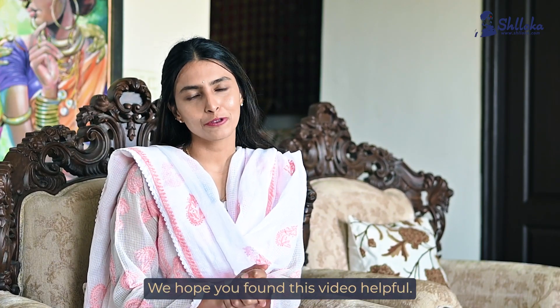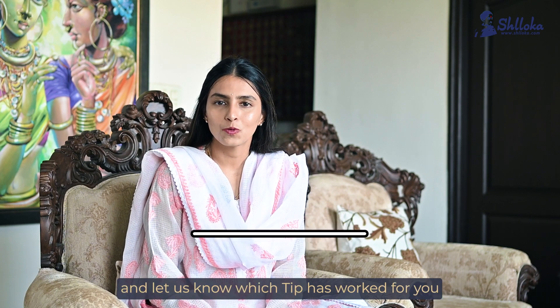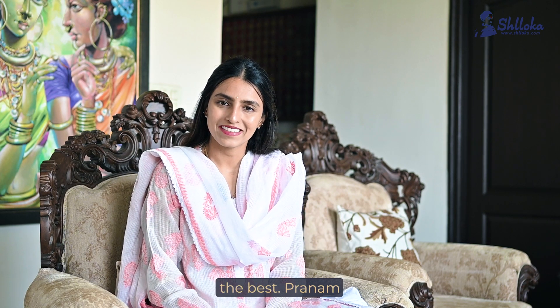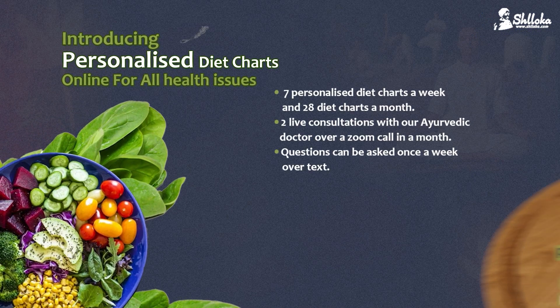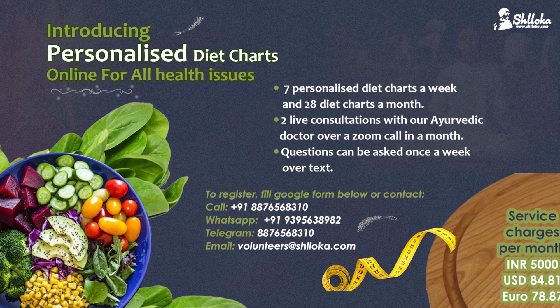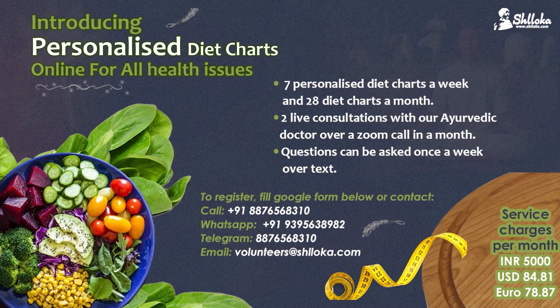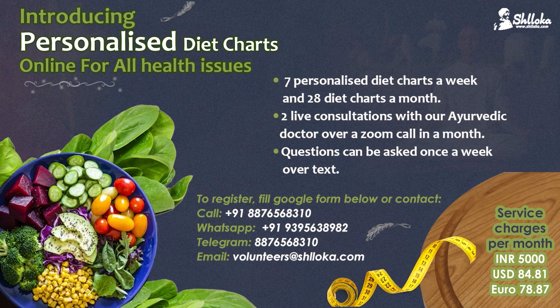We hope you found this video helpful. If you haven't already, please do like, share, and subscribe, and let us know which tip has worked for you the best. To get online personalized diet charts from us, you can contact +91 888-765-6831 or WhatsApp +91 939-563-8982.